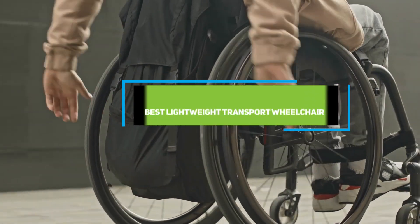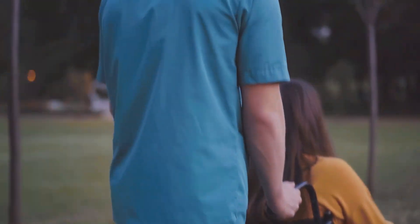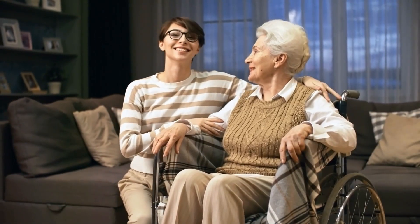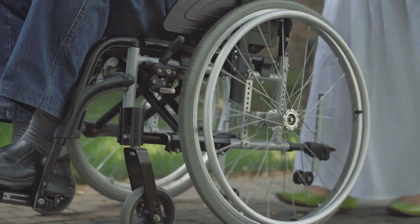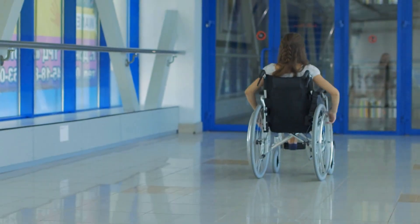Welcome to our ultimate guide on the best lightweight transport wheelchairs. Choosing the right transport wheelchair can make a world of difference in terms of mobility and convenience. Whether you're looking for a foldable model for easy storage or a feature-rich option for enhanced comfort, we've got you covered. Let's dive into the top 7 lightweight transport wheelchairs of 2024.